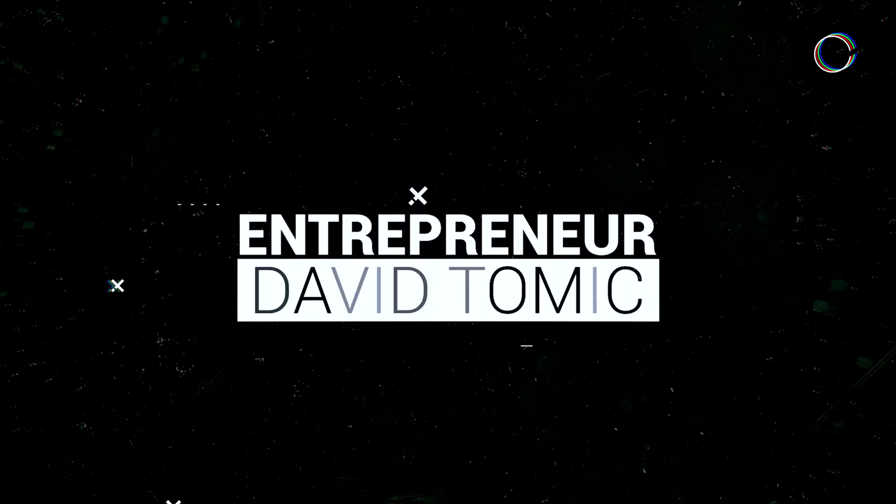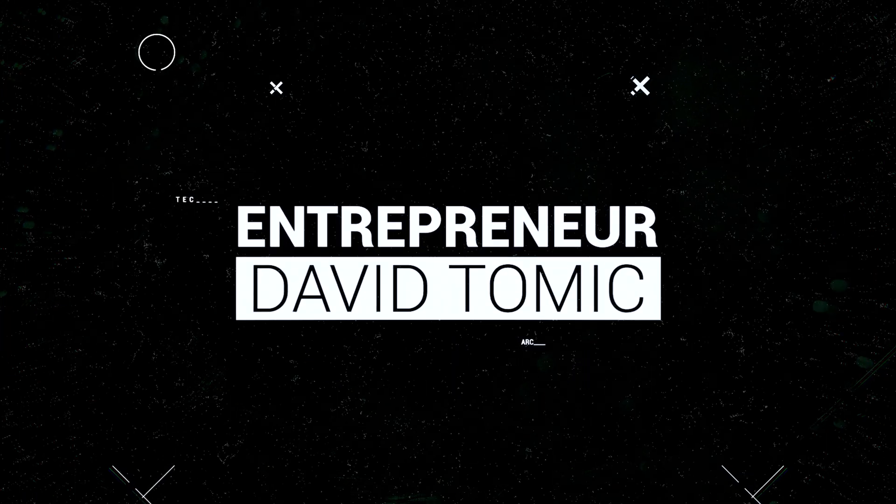Being an architect has always been known as being the jack of all trades. What's going on guys? My name is David Tomic and welcome back to the channel. If you're new here, thank you so much for joining me. On this channel, we talk about technology and architecture.